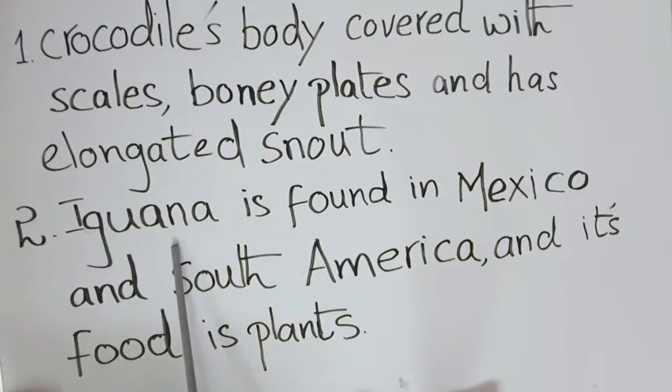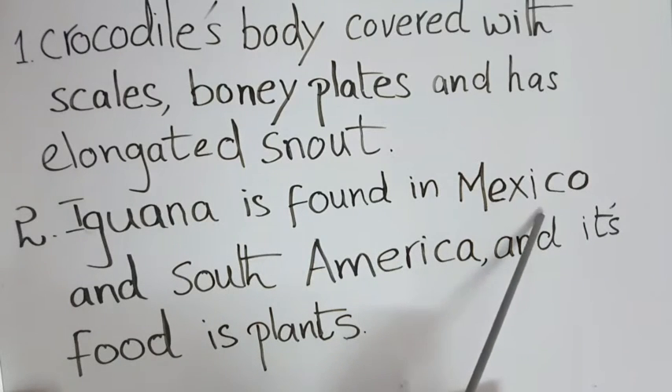The second question is: where is the iguana found, and what is its food? Iguana is the name of the green lizard animal. Iguana is found in Mexico and South America, and its food is plants.